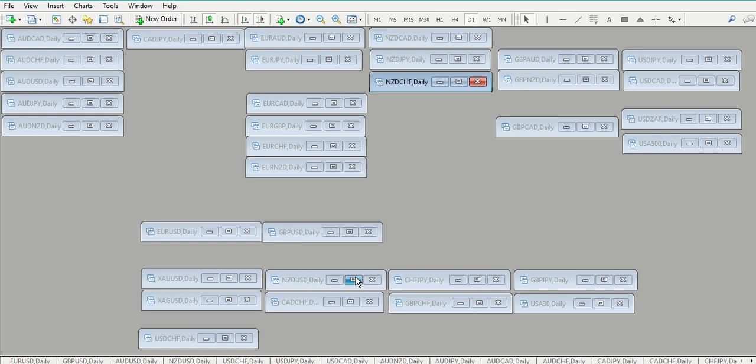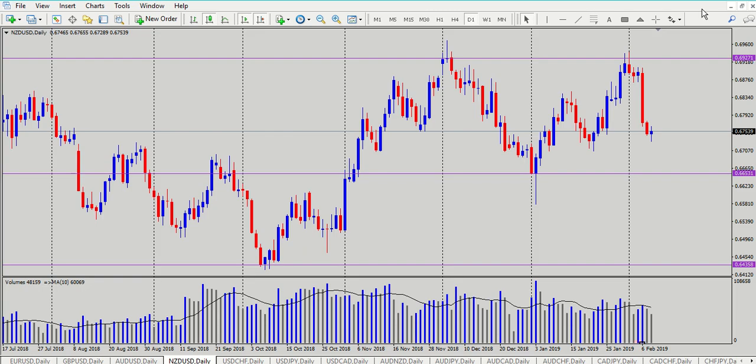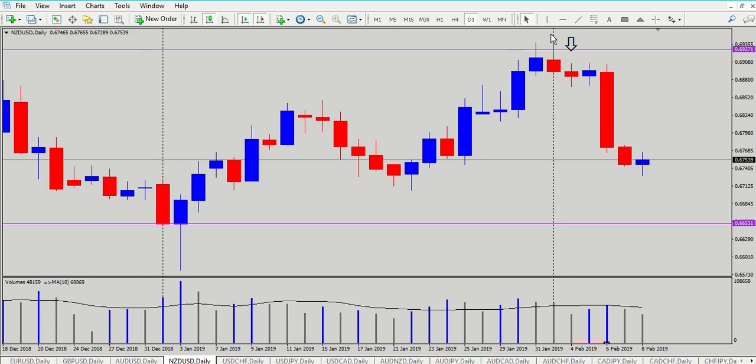In the last installment, we spoke about being here and looking at this candle. What we were hoping for on Monday from this candle was a nice big juicy candle to the upside accompanied by high volume. But that didn't show up at all, so we left it. This was on Monday. Tuesday - the same thing happened. Even though volume spiked higher than the previous day, it was still small, still below the moving average.